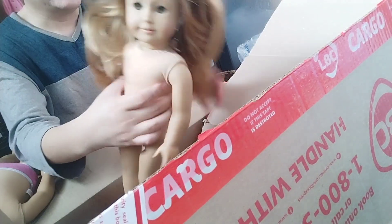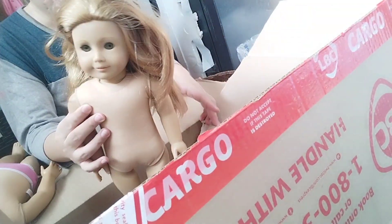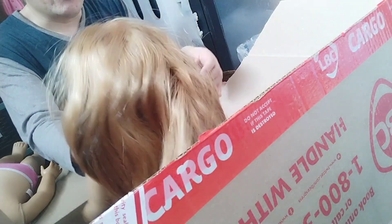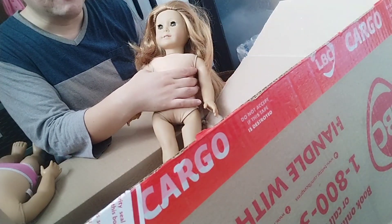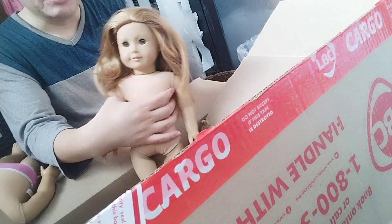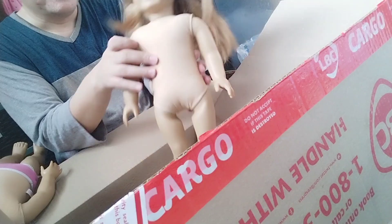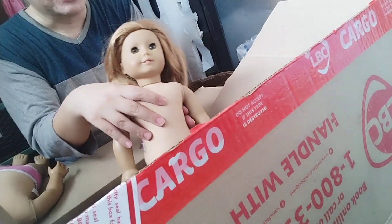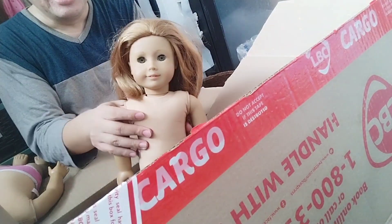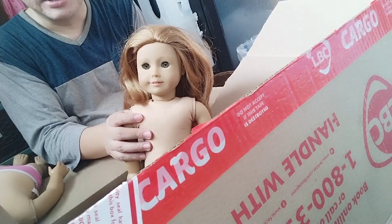Now this next doll I'm sure is Mia St. Clair. She looks like Mia — she has the eyes, the freckles, and the hair. She just needs to be cleaned up and her hair brushed, but she's basically in very good condition. I already have a Mia St. Clair; I'm going to compare her to the one I have, because I think my current Mia was quite damaged — I made a video about her, she was one of the worst dolls I ever received but I managed to fix her up. I'll compare them side by side and if this one is better I'll retire the first and make this my Mia St. Clair in her meet outfit.